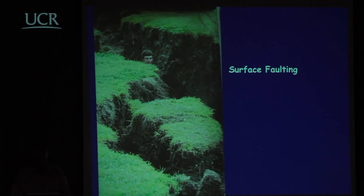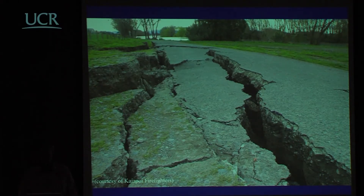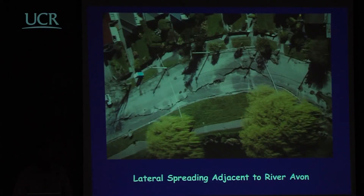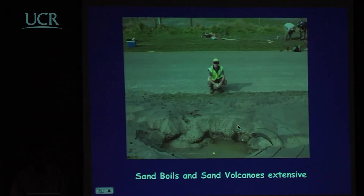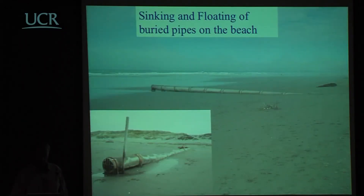Typical slumping of roads close to rivers and lateral spreading is visible here. In this aerial photograph, the river Avon is at the bottom and you can see material has spread into the river. Sand boils and sand volcanoes were very extensive throughout. An interesting case here is a buried pipeline that floated up due to liquefaction and the air inside it — it is now expressed above ground.